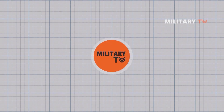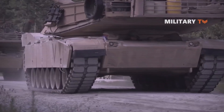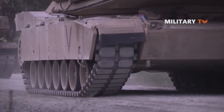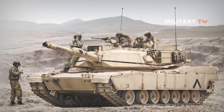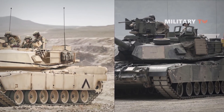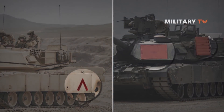Hello everyone, welcome back again with us at Military TV. Today we're going to talk about one of the important panels that exists on the tank, but not a lot of people actually know their purpose. You might even hear that they have to do with squadron or company markings. To make it clear, let's check it out.